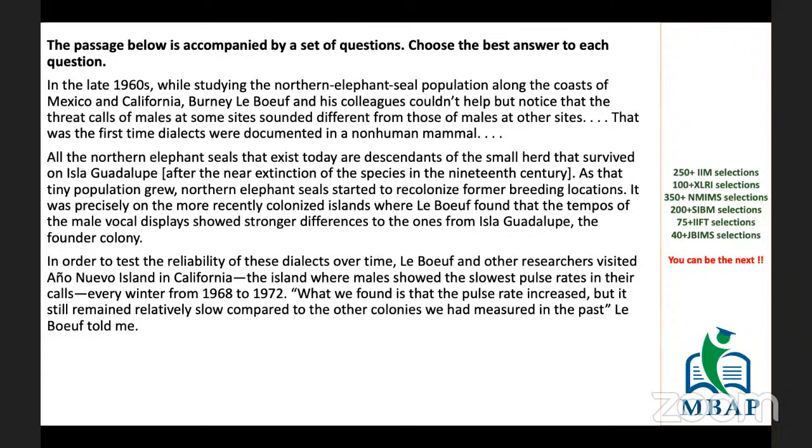If the passage is really difficult and offers only two or three questions, there is no point in attempting it. Even if you feel you can solve high difficulty RCs, the number of questions is only two. Time consumption will be equal to a different RC that provides more questions. In the same time you spend reading one difficult passage with two questions, you could answer more questions from another passage. So such a passage is not worthy of solving. We can come back to such passages once we are done with the entire section.